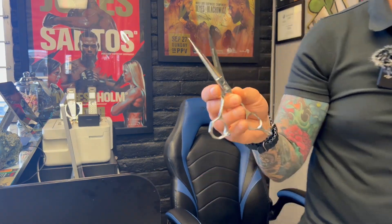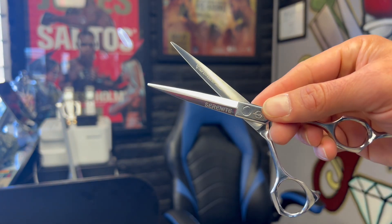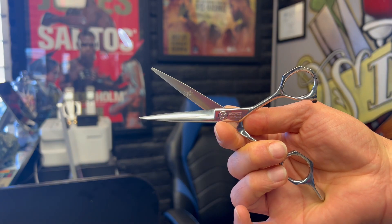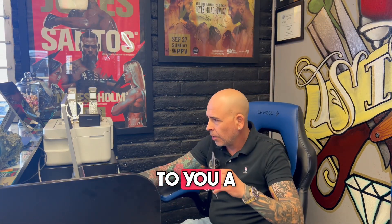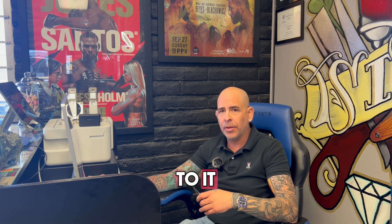These are what the scissors look like. They're made of nano-powdered metal and are a 5.7 inch scissor. These are absolutely amazing. Let me discuss these to you a little bit. The price point on these — we'll get right to it — is $1,050.